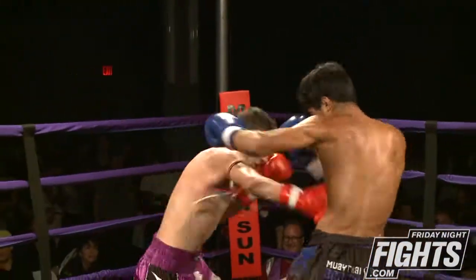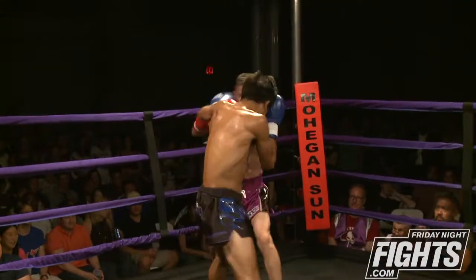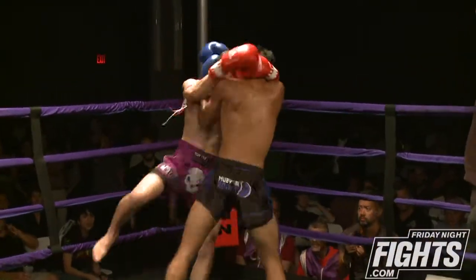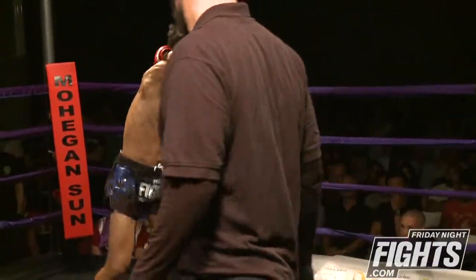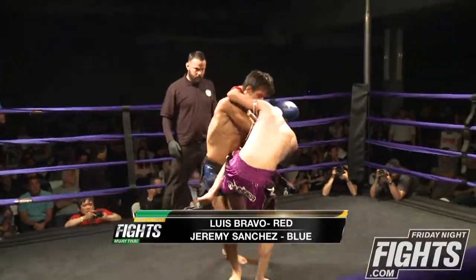Round two of this featherweight bout. Bravo again putting together those punches. Sanchez getting the beautiful plumb position, controlling the head, throwing nice knees.